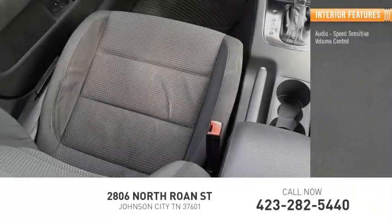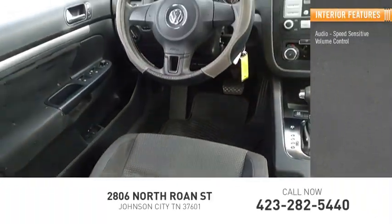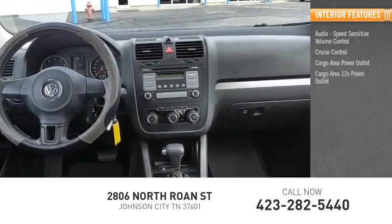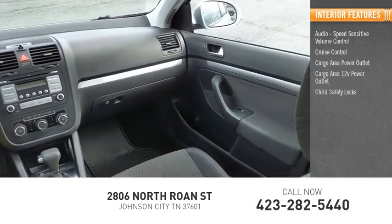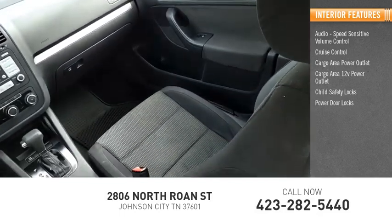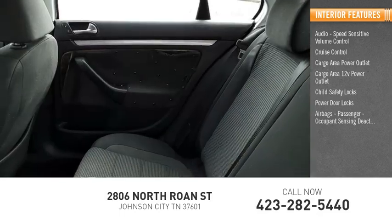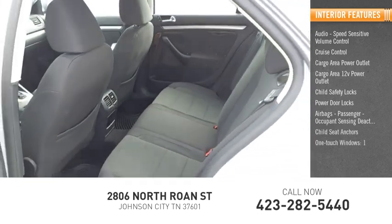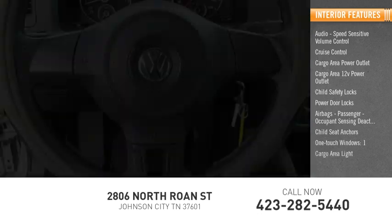Inside you'll find audio, speed-sensitive volume control, cruise control, cargo area power outlet, cargo area 12-volt power outlet, child safety locks, power door locks, airbags, passenger occupant sensing deactivation, child seat anchors, one-touch windows, and one cargo area light.